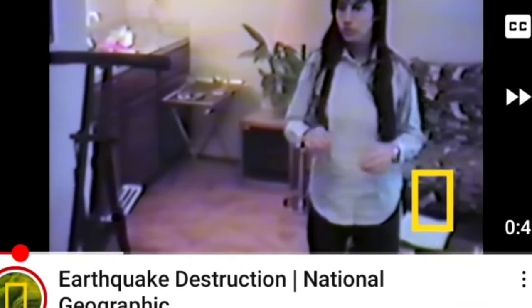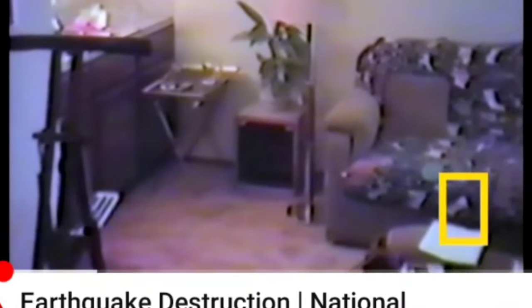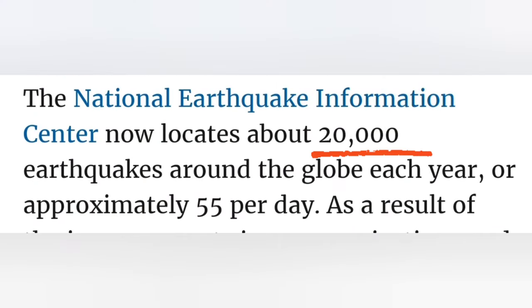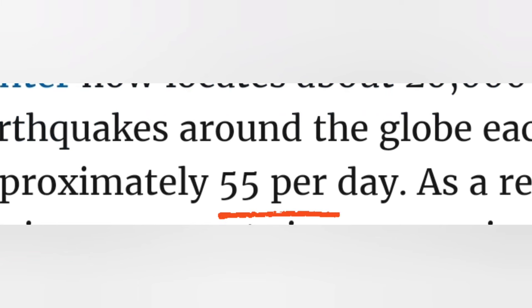According to the United States Geological Survey website, the National Earthquake Information Center now locates about 20,000 earthquakes around the globe each year — approximately 55 per day.